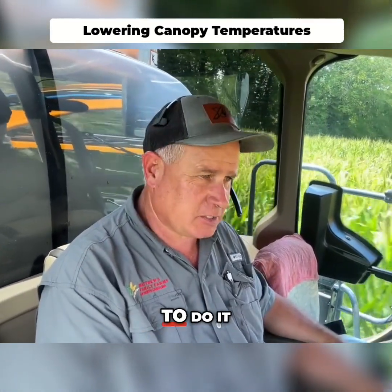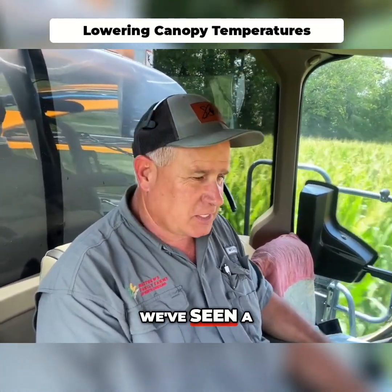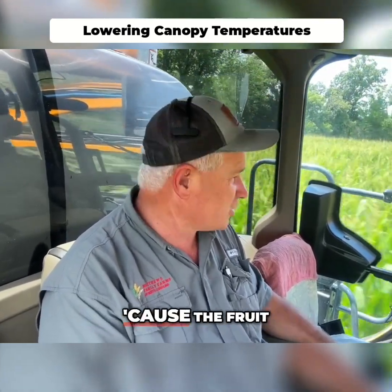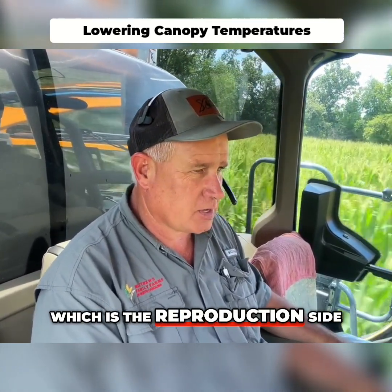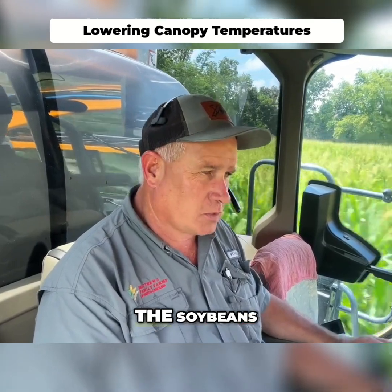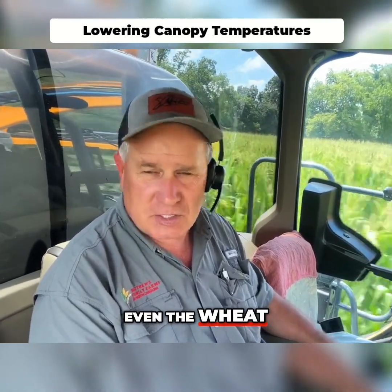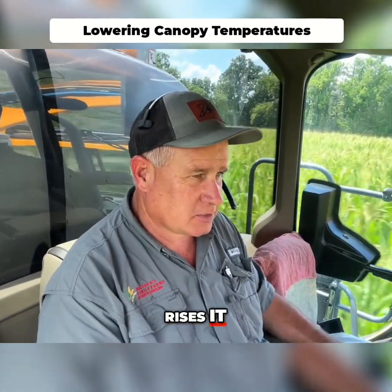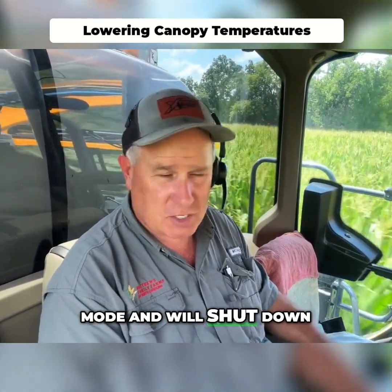There may be better times to do it, but we've seen a good return keeping that plant good and healthy. Because the fruit — which is the reproduction side — the corn, the soybeans, even the wheat, any crops — when it's facing stress and that ethylene rises, it starts going into defense mode or shut down.